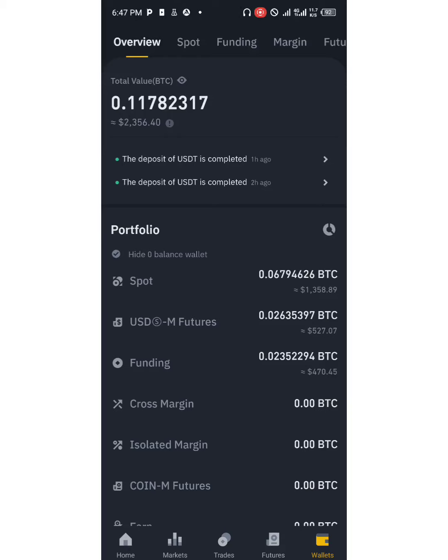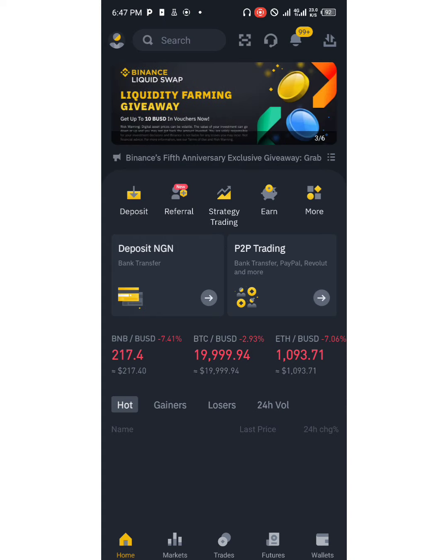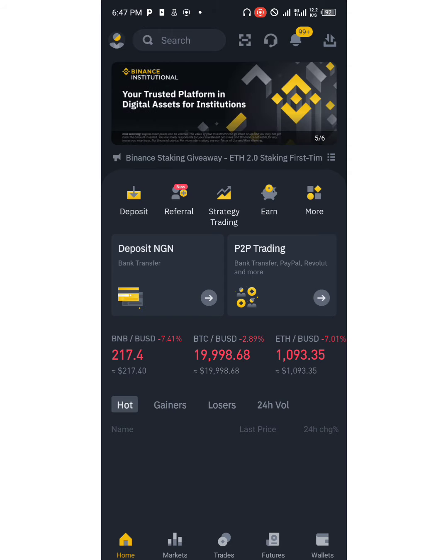Hello guys, welcome back again to MJ Crypto. Massive congratulations to those who have already started making good money consistently on a daily basis by using the dual trading system. This is Wednesday and it's over a week now since I launched the dual trading system and the results have been amazing.